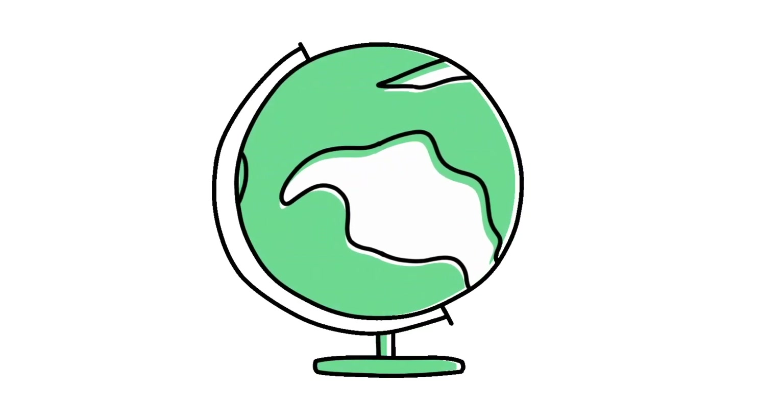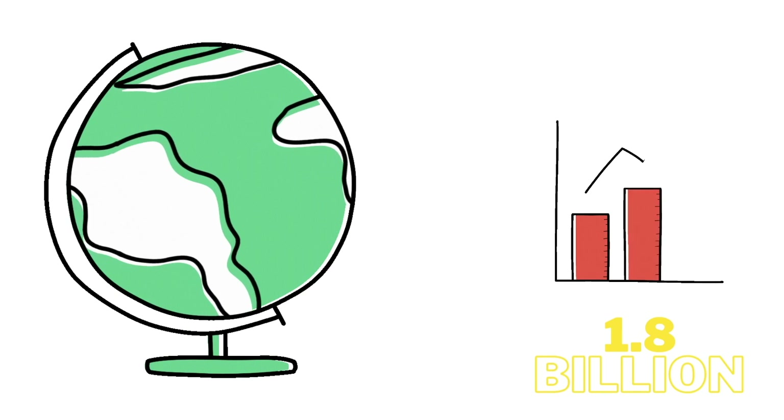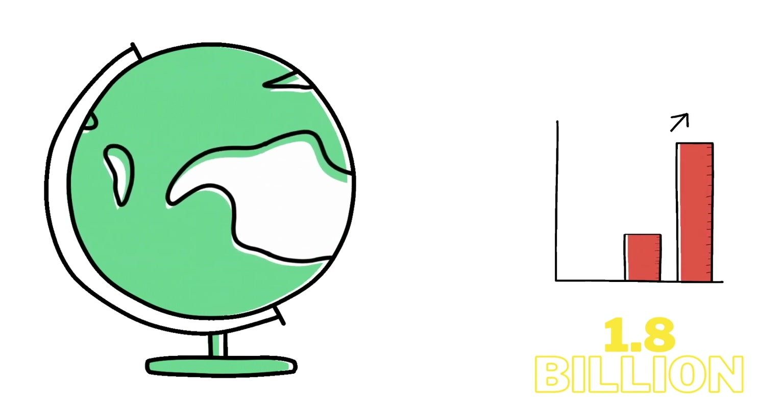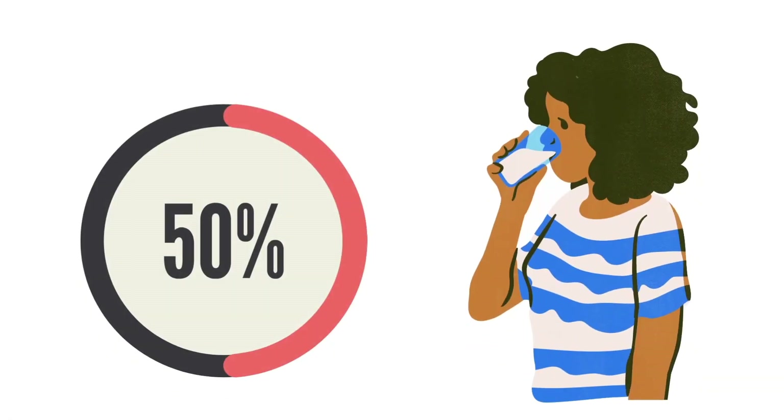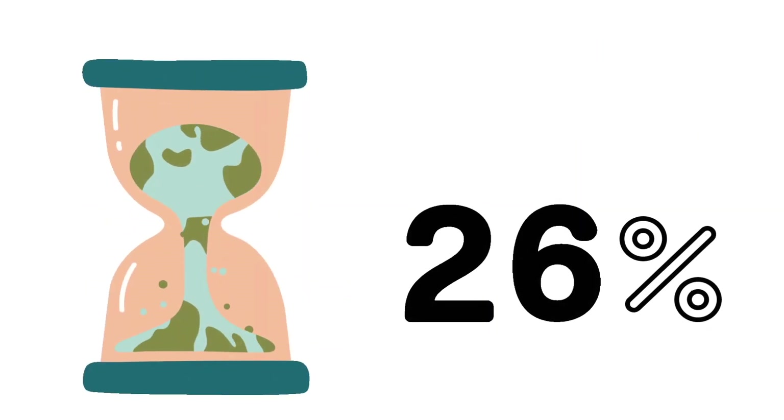According to the United Nations, by 2025, 1.8 billion people will be living in countries or regions with absolute water scarcity, and two-thirds of the world's population could be living under water-stressed conditions. About 50% of the volume of water withdrawn for domestic use by the global population is met by groundwater, and India is the largest groundwater user, accounting for 26% of the global groundwater extraction.